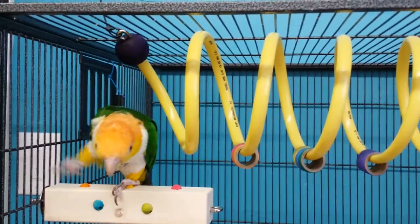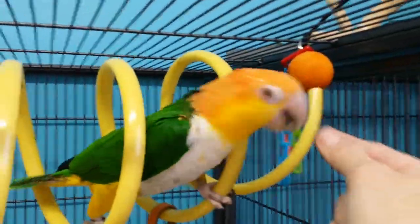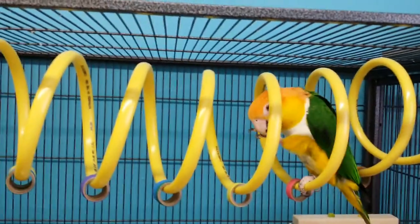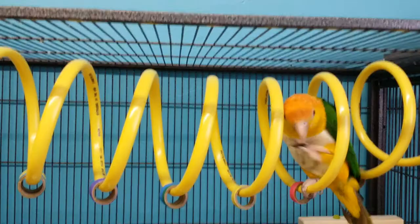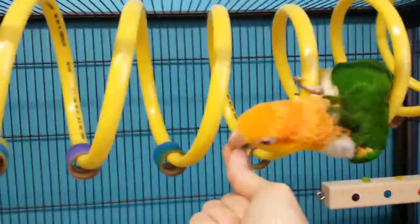Here's a little video with Turbo, my White Belly Kakarik, running through the tube. I did entice him with a little bit of positive reinforcement there, and it did take him probably an hour to get used to the idea.